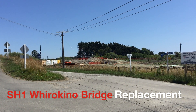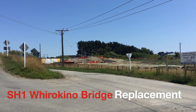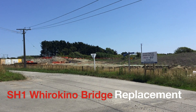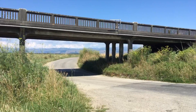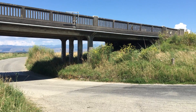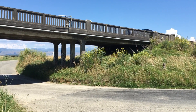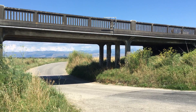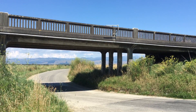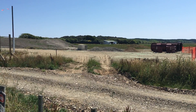Hello everyone, welcome to another video. This video is about the Whirakinau trestle bridge, located just south of Foxton. Foxton's in the Manawatu or Manawatu Horowhenua area, between Levin and Foxton — about 110 to 120 kilometers from Wellington City.